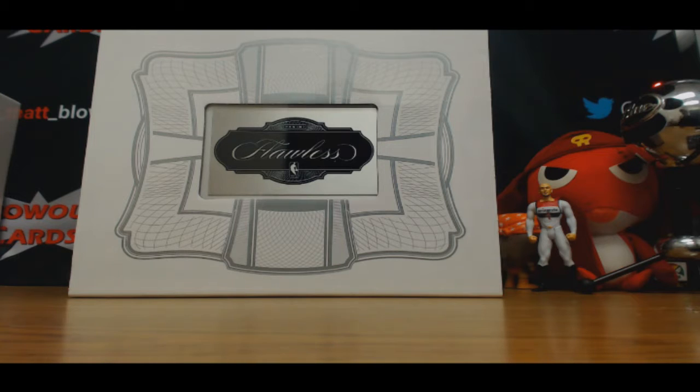Alright guys, we've got Alan here who's going to crack open the Flawless Basketball briefcase. Good luck to you, sir.